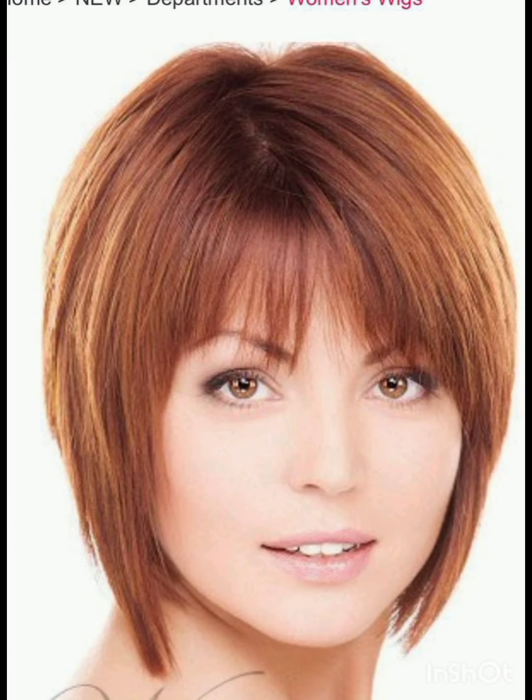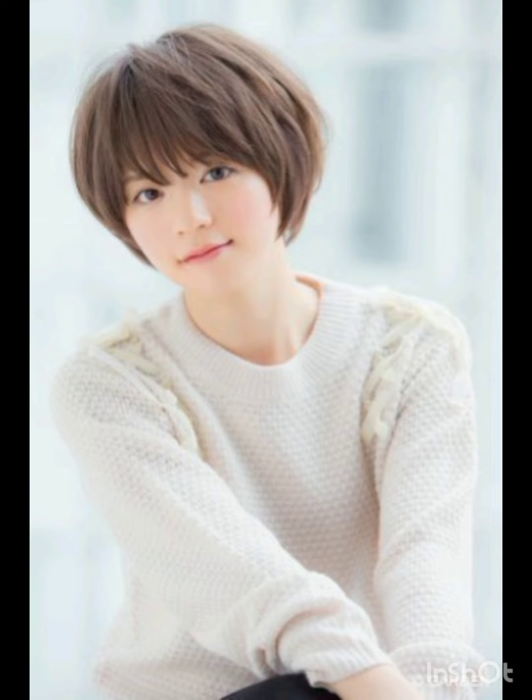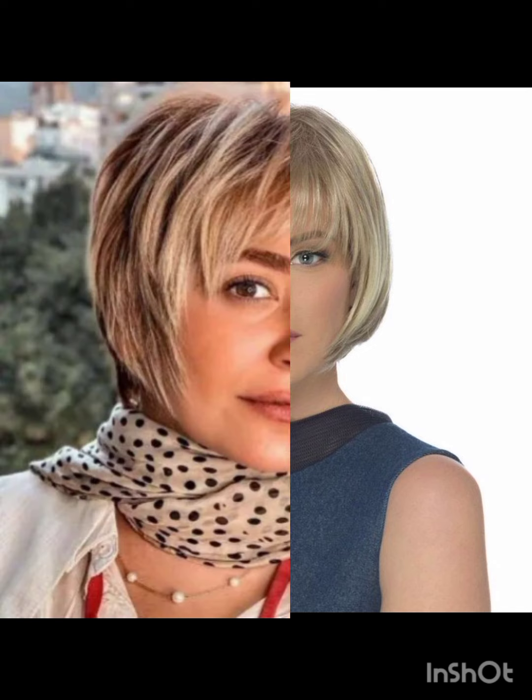textured pixie cuts, long pixie cuts, and undercut pixie cuts. The classic style features stylish longer layers on top. The textured cut incorporates layers and texture for a more tousled appearance. The long pixie is stylish, longer than a traditional pixie, often with side-swept bangs, short sides and back, with more length on top, creating a contrast.